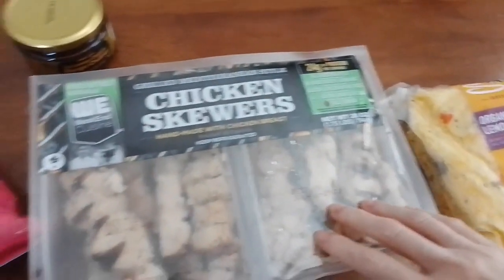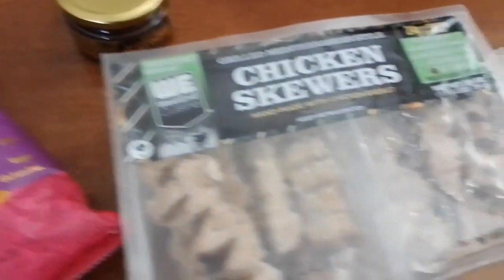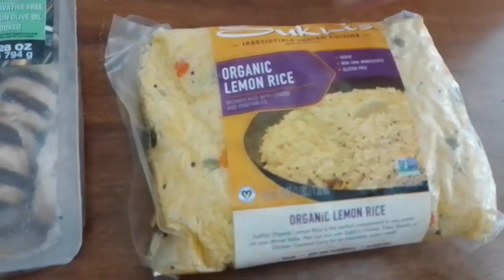We've had these chicken skewers many times and like them a lot. We've had papadam before and like it too. The mango chutney is our first time, and the organic lemon rice is also our first time buying it, although we already sampled it at Costco and loved it.